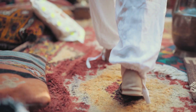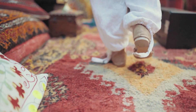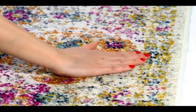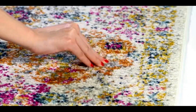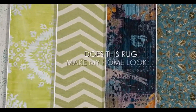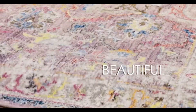Introducing the SAFAVIEH Madison Collection 8ft x 10ft Cream Multi MAD-611B Boho Chic Floral Medallion Trellis Distressed Non-Shedding Area Rug — the perfect addition to your hygge decor and style. This beautiful rug features a unique boho chic floral medallion trellis pattern that adds a touch of elegance and personality to any room in your home. The distressed look and non-shedding fibres make it the perfect choice for high-traffic areas such as living rooms, bedrooms, dining rooms, and home offices. Constructed with high-quality fibres that are soft to the touch and durable, the rug is also easy to maintain and will not shed. Its versatile design and neutral color palette make it easy to incorporate into any existing decor and complement any home style.